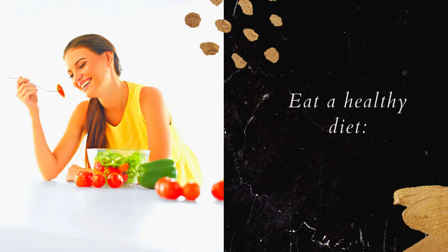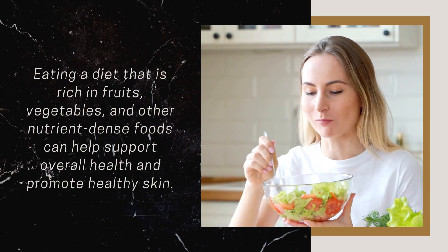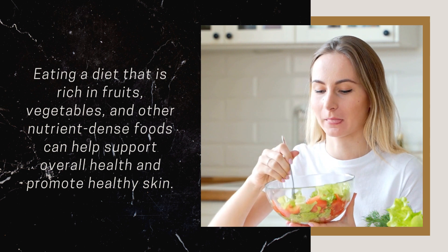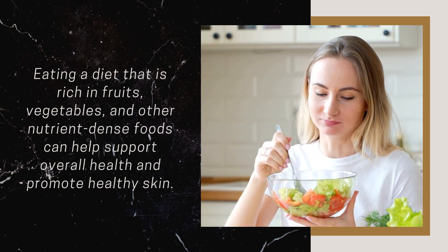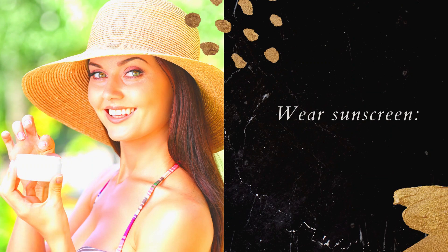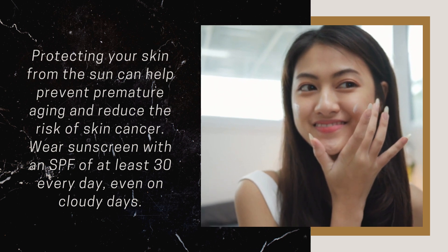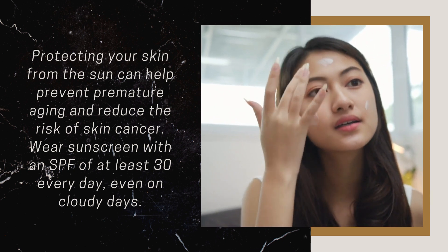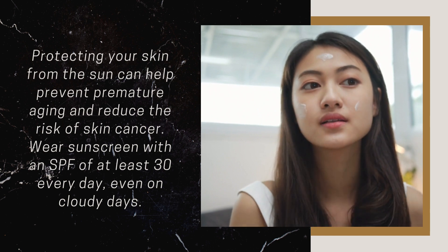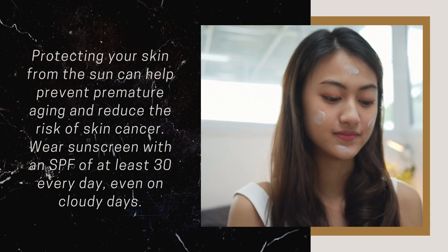Eat a Healthy Diet: Eating a diet that is rich in fruits, vegetables, and other nutrient-dense foods can help support overall health and promote healthy skin. Wear Sunscreen: Protecting your skin from the sun can help prevent premature aging and reduce the risk of skin cancer. Wear sunscreen with an SPF of at least 30 every day, even on cloudy days.